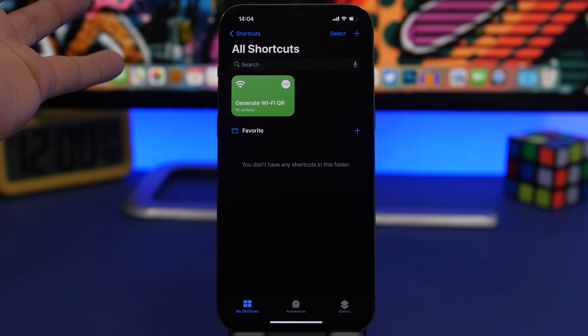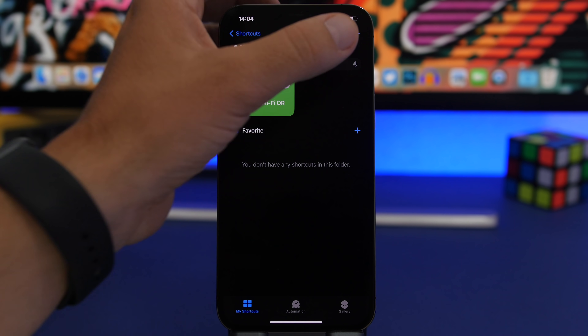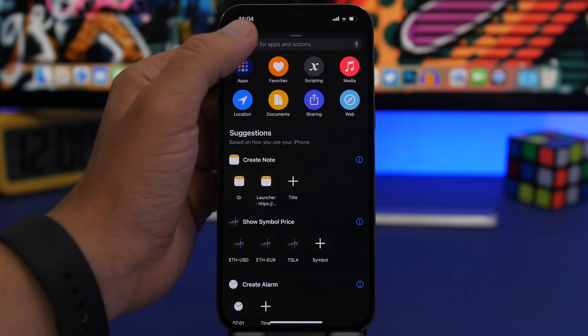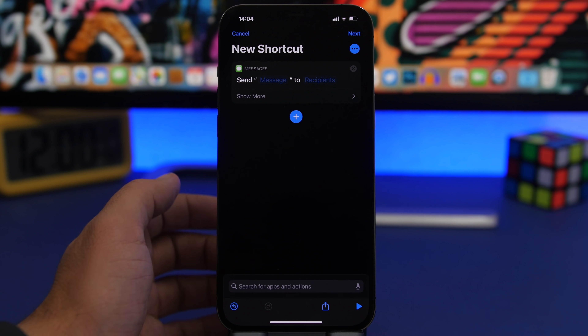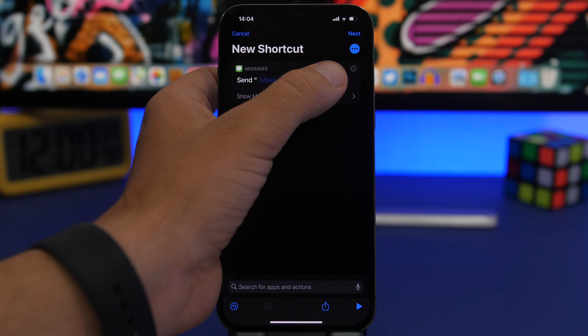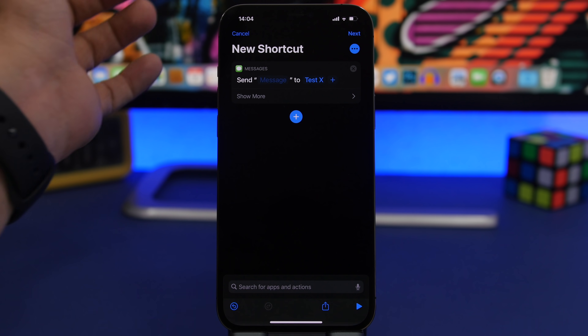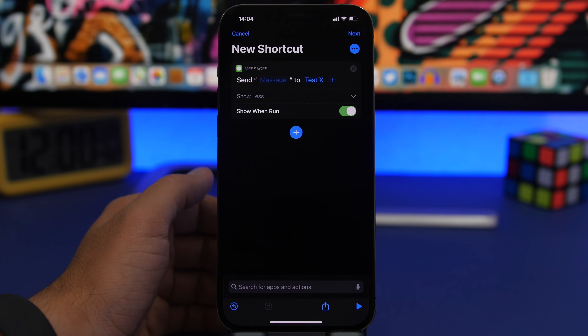Shortcuts on iOS are underrated — they can do a lot. A pretty cool thing you can do is have your favorite contacts on your home screen. Whether you want to call or message them, you can do that directly from the home screen. Tap the plus button, choose 'Send Message,' and select any of your contacts. You can also choose multiple contacts.